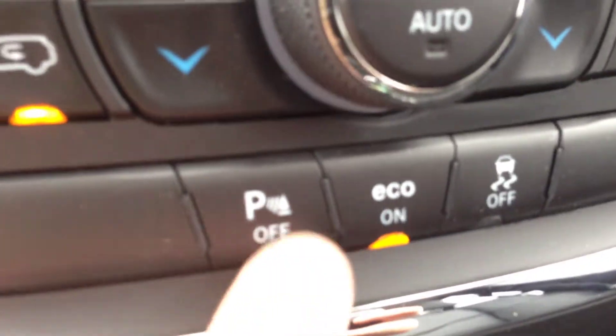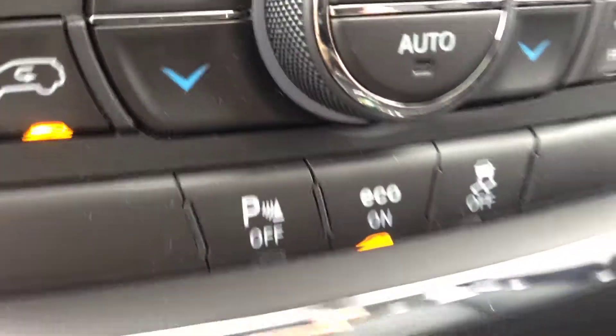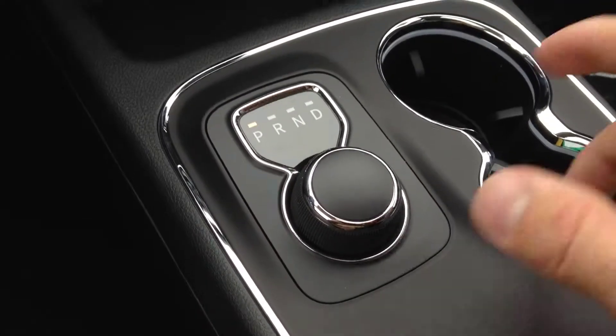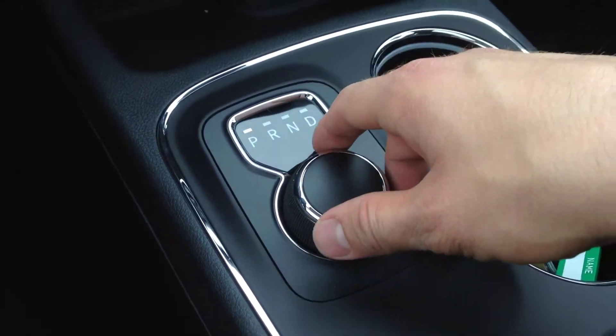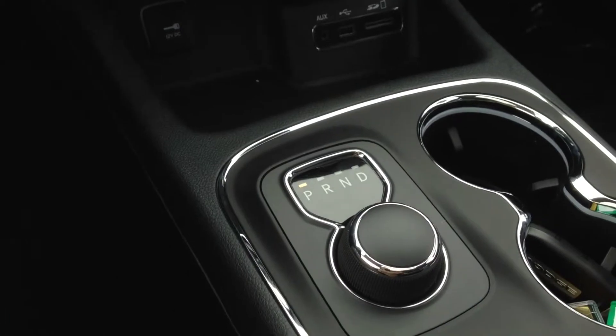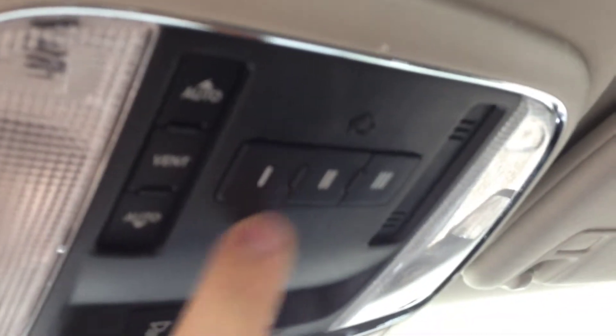Park assist controls are here — you can turn park assist off if you want. We have an eight-speed automatic transmission with a dial selector: put your foot on the brake and pick your gear; if your foot's not on the brake, the dial won't turn. We have a power tilt and sliding sunroof that lets in lots of extra light. The controls are up top, and there are universal garage door openers — no more hauling different remotes around.